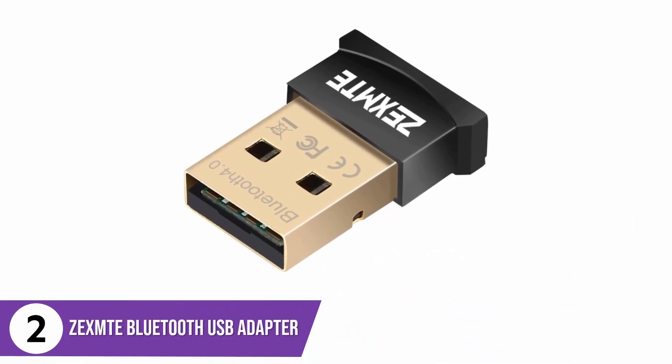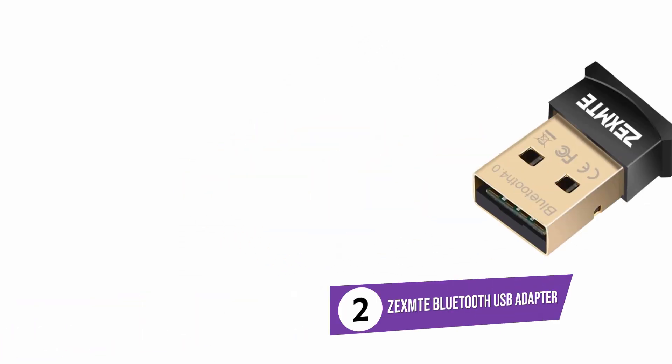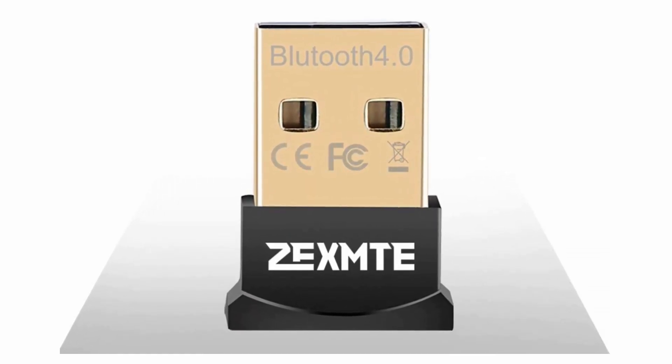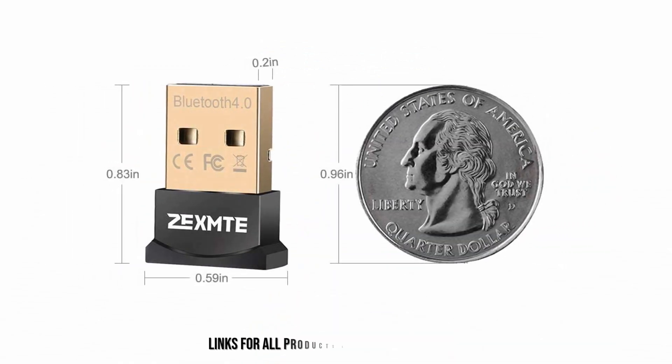This wireless adapter lets you enjoy maximum coverage anywhere around your home. You can decide to surf the internet from your bedroom, your porch, or even the garage. It supports computers running on Windows 7 and later versions, and you can use it with versions older than Windows 7 — all you need to do is connect an audio device instead of the driver. In addition, you can connect your smartphones, headsets, speakers, and more to your PC to transfer the network to them. It can transmit at a distance of up to 33 feet.